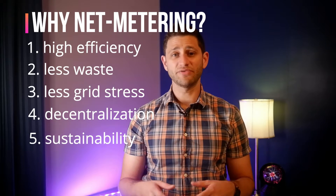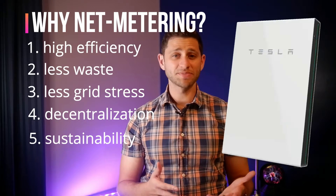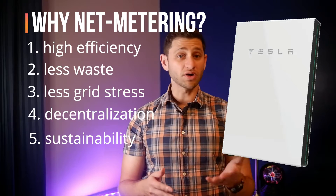Also, it obviates the need for large battery backups like Tesla's Powerwall, which are costly and still carbon intensive to manufacture. I have some videos on lithium ion batteries for you to check out. Okay, well that's all well and good.